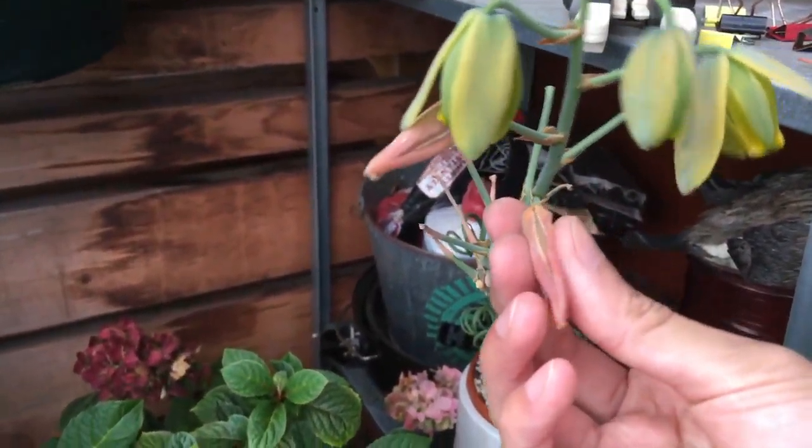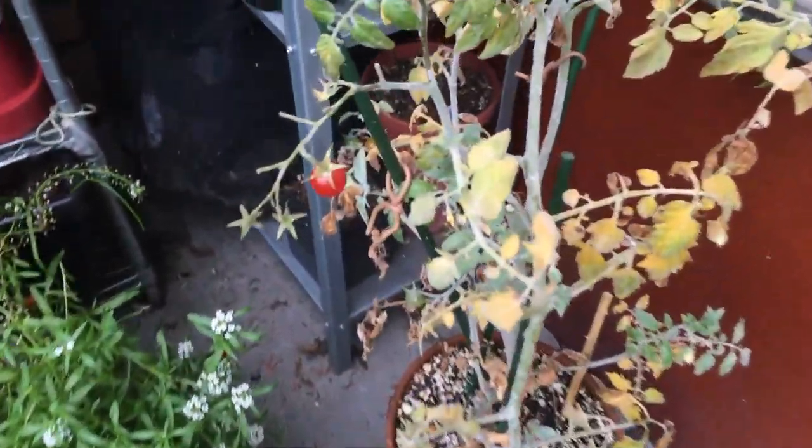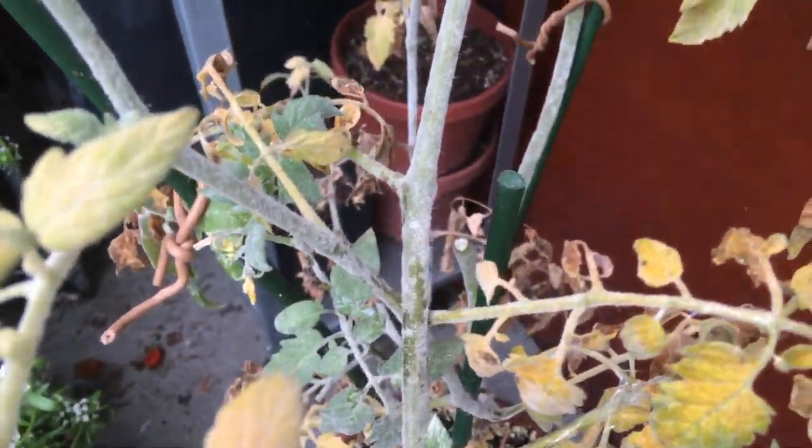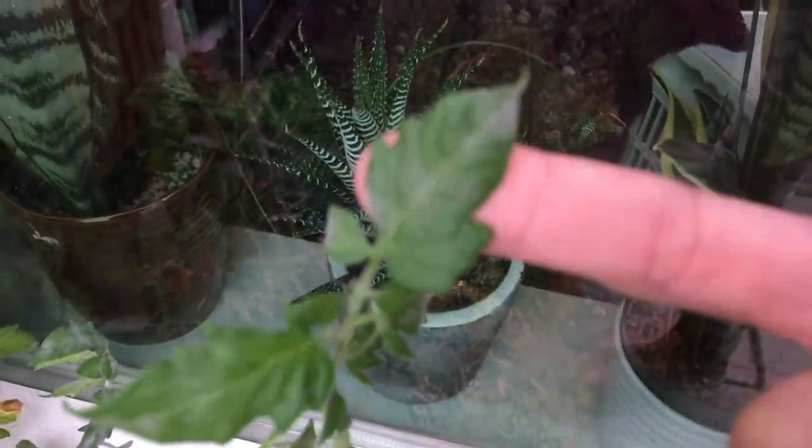And here's the frizzle sizzle. The leaves are looking okay. And the flowers, as you can see, most of them didn't stay after they faded. Not sure if they're not pollinated or it's just the nature of the flower.